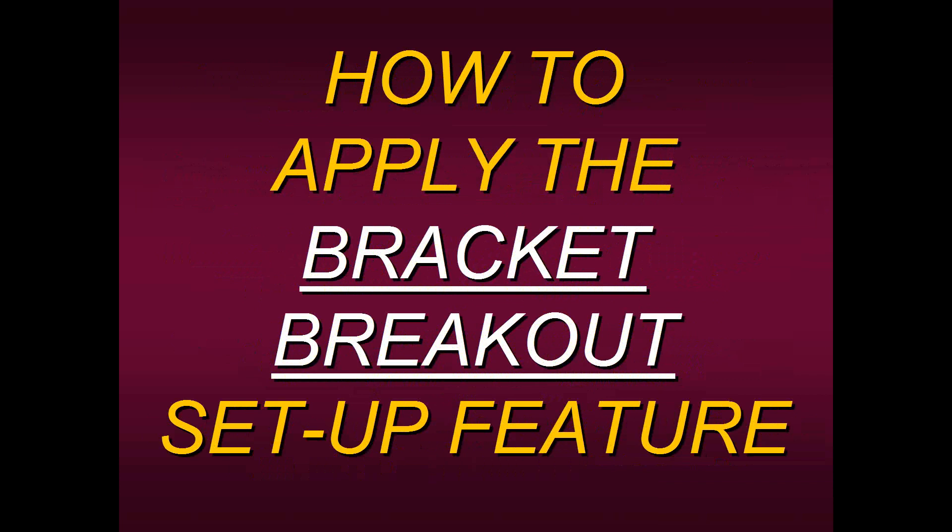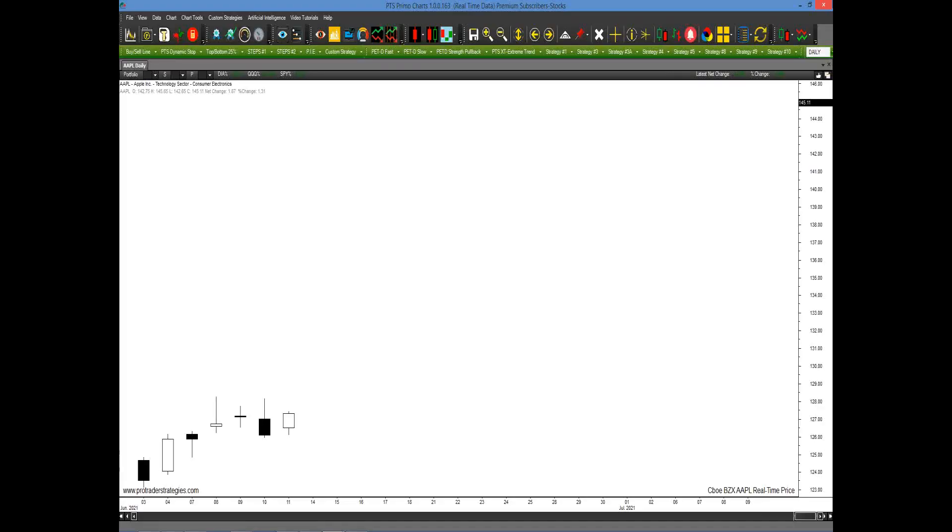Let me show you how to apply the bracket breakout setup feature on our PTS Primo Charting platform. Here's an example in Apple from just about a month ago. Someone looking at this with standard analysis would say, 'It's run into some resistance and the institutions are selling here — I better get out or forget about buying Apple.' How could the BBTM help you? On our platform, simply go to dynamic stops, click on bracket in the dropdown menu, and automatically the bracket will appear. There's nothing you need to do.